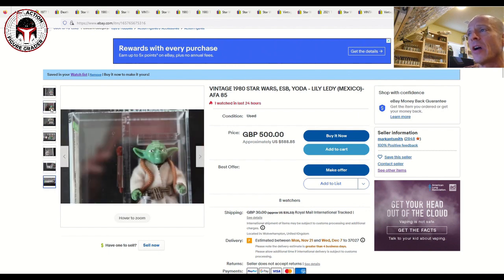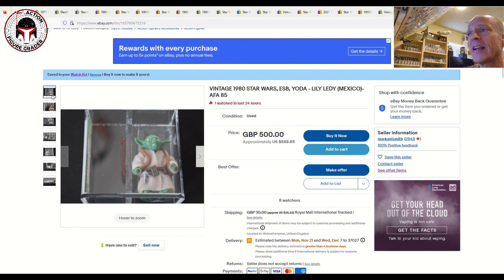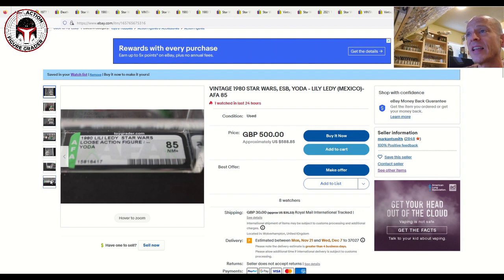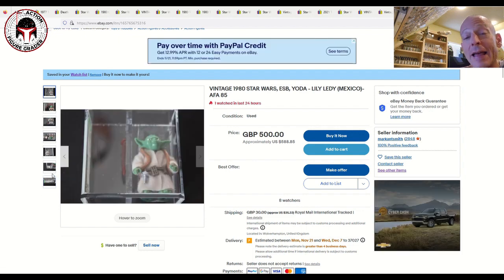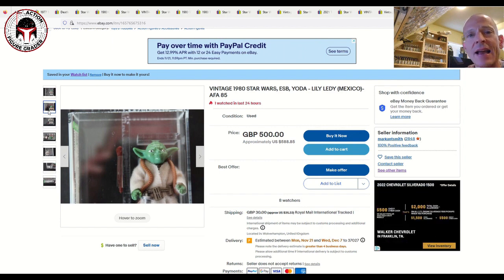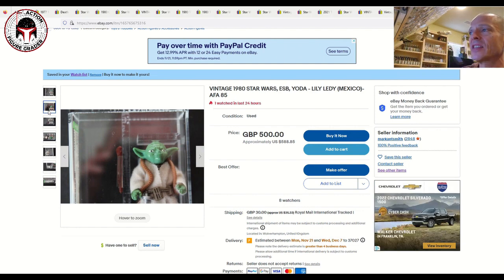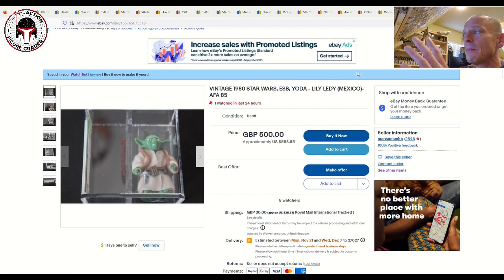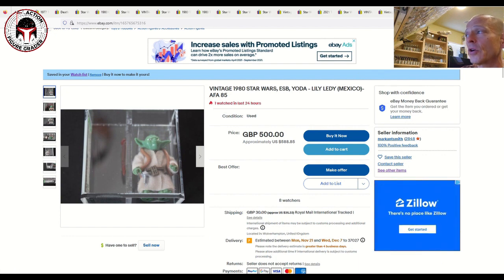Next up is an AFA 85% Lily Letty Yoda — the Progresso/made-in-Mexico version — in the older case style, listed at £500, about $588 US plus shipping. To get a high-grade made-in-Mexico AFA 85 Lily Letty Yoda for that price is very fairly priced. You could always send it back to AFA to recase with the brand new case style for about $35 plus shipping. It's also make-an-offer with eight watchers, so maybe you get it closer to $500 US.